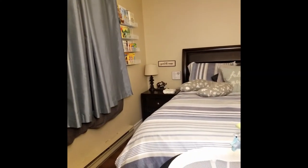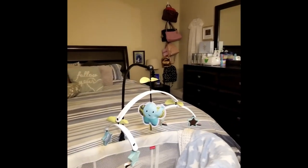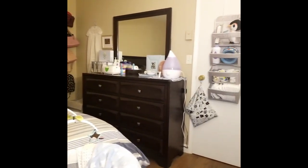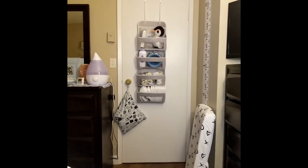Today I'm going to take you on a tour of our shared nursery. We live in a one-bedroom apartment, so we don't have a specific nursery just for George. I'm going to show you some tips and ideas on how to make it work in a small space and how to make it special for baby's arrival.